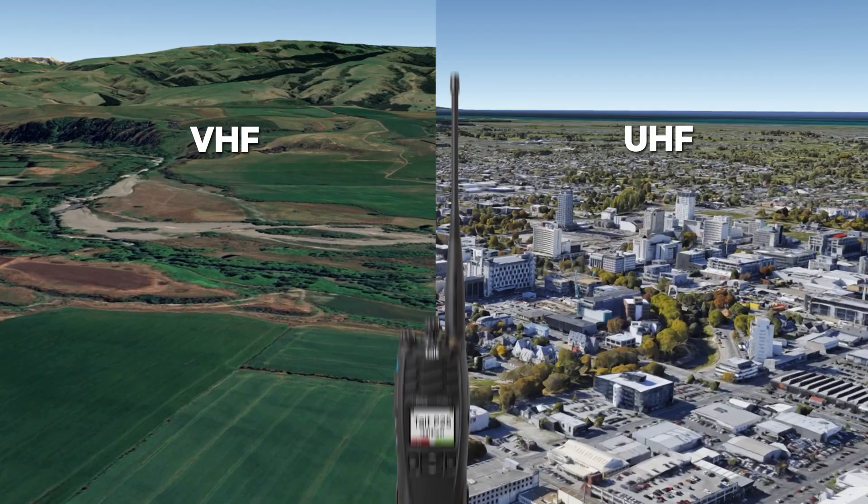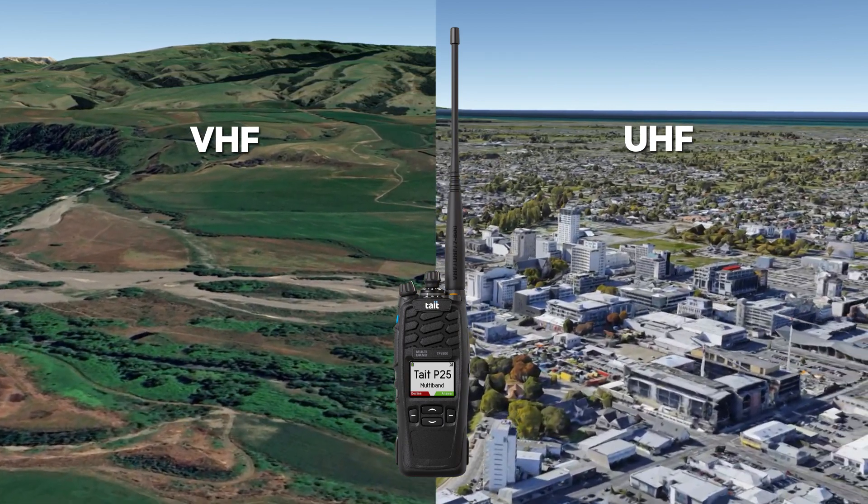Both allow the scan list of channels to include any mixture of analog, P25 conventional, P25 phase 1 trunking, or P25 phase 2 trunking. But where scanning on multiband radios differs is that scanning can cross frequency bands. The scan list can include channels from any band the radio supports. For example, an agency that has a rural VHF system as well as an urban UHF system can scan channels from both via the same radio. This capability gives multiband radios enormous operational flexibility.